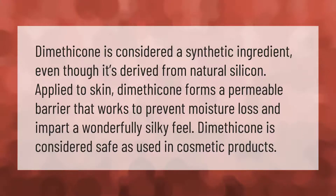Dimethicone is considered a synthetic ingredient even though it's derived from natural silicone. Applied to skin, dimethicone forms a permeable barrier that works to prevent moisture loss and impart a wonderfully silky feel. Dimethicone is considered safe as used in cosmetic products.